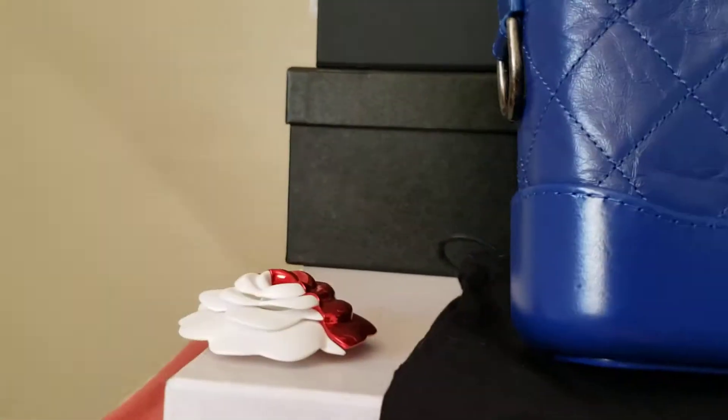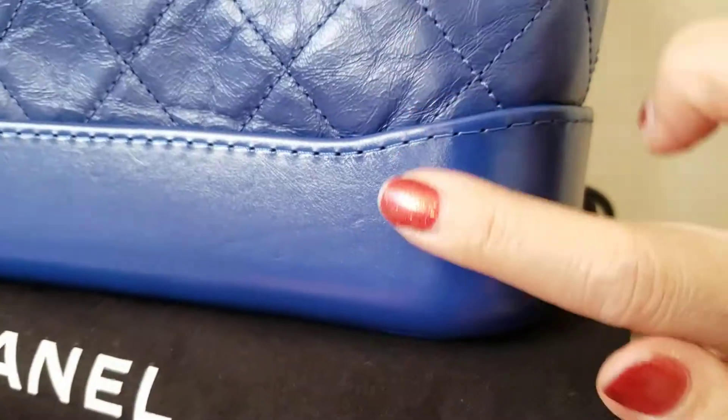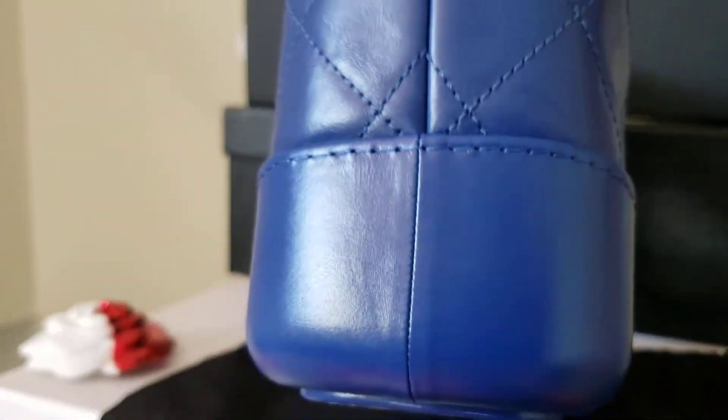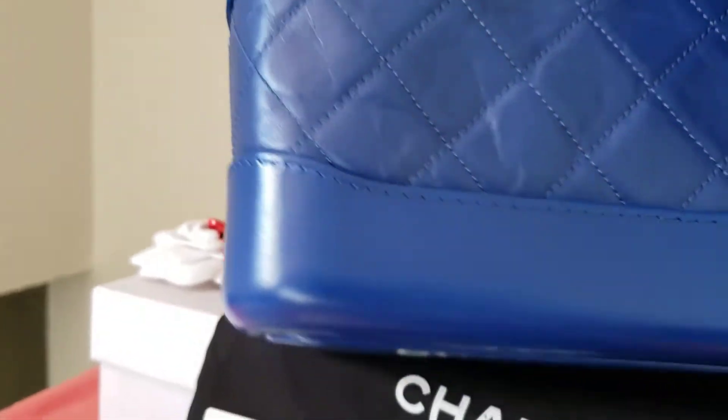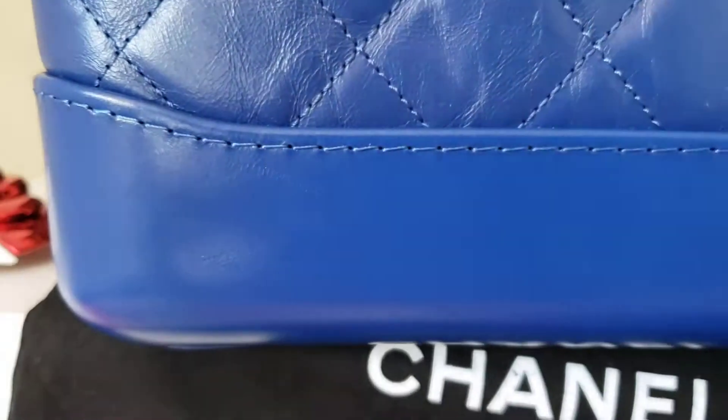It's in almost like-new condition. Let me see if there is any flaw. I guess it was carried only a few times, so there must be a small flaw, but it's not that noticeable. And there is a little bit of a scuff right here.